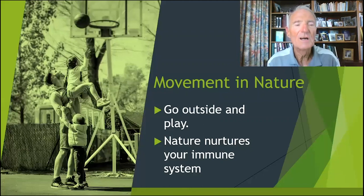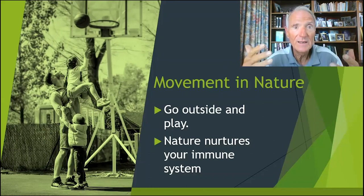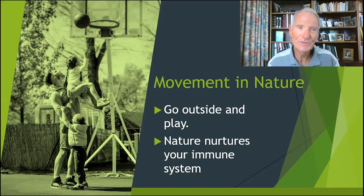Why did Dr. Mom say go outside and play? Movement in nature is called exercise squared — meaning when you move outside, your immune system fights better for you, your organs are better, you're more relaxed. I learned this giving a talk in Japan about the immune system. At Nippon University they study what happens to the immune system when you go out and walk in the woods. They found that the NK cells worked better in the ones who were out moving in the woods. So go outside and play — nature nurtures your immune system.